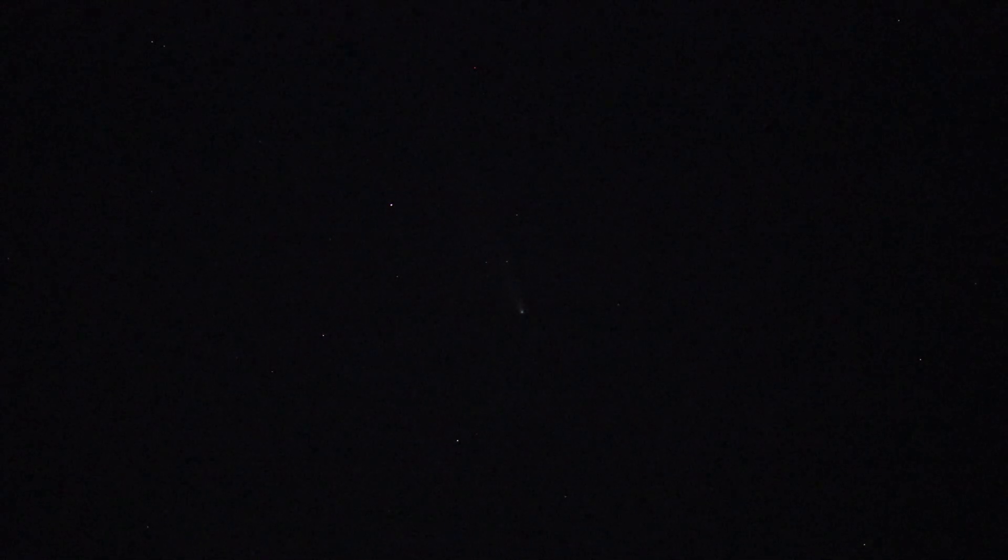Hey everybody, it's Michael again with Late Night Astronomy. Comet Tsuchinshan-ATLAS is just on the verge of going from a naked eye target to being something that you're going to need binoculars or a telescope to see. With averted vision, I can maybe just make it out tonight, but I think at this point it's really going to be something that you're going to want to have a pair of binoculars to go out and see.